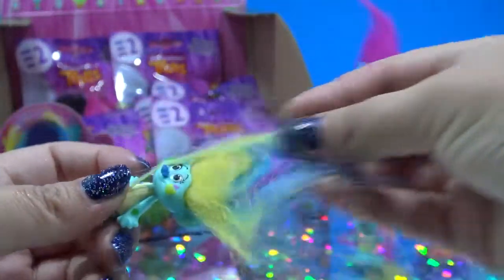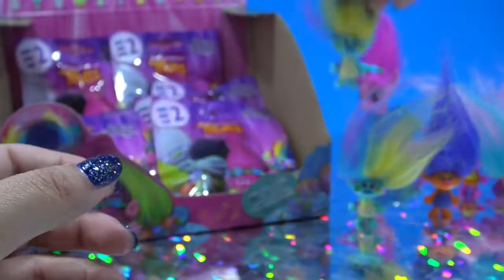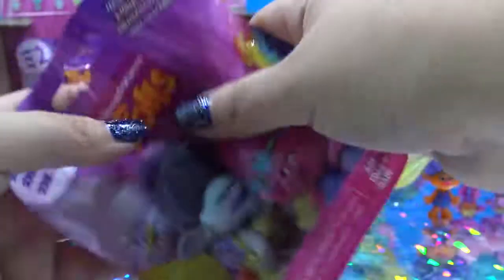It's another Harper. But you know what? I think Harper's so cool. I'm not mad at the fact that I got two of them. Maybe I can customize one.